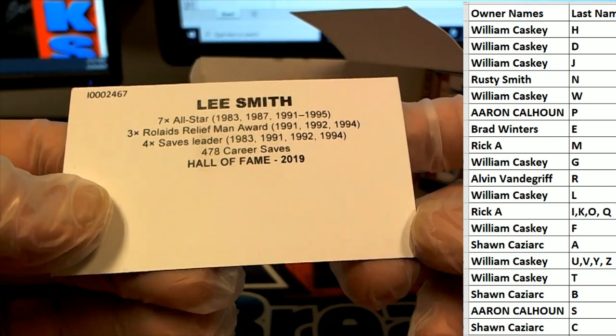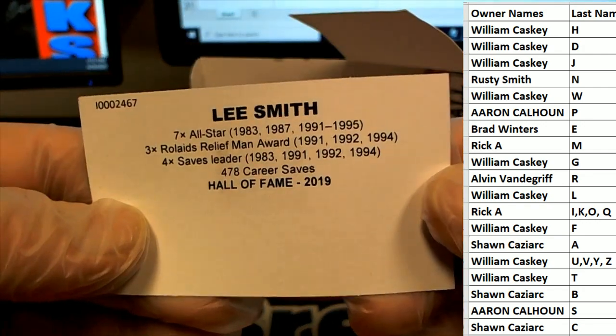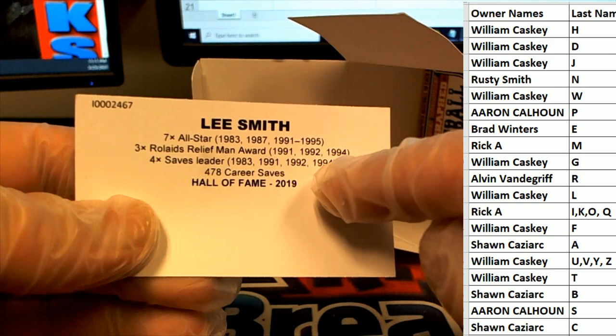2019, 478 career saves. If he'd played just one more season, he could have gotten 500. Just one more. His saves later, in '91, '92 — I remember it, man.